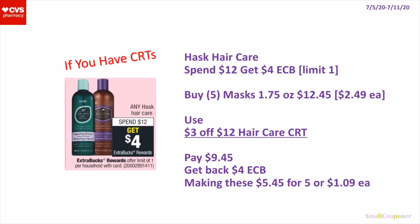So if you have CRTs, the Haas Hair Care — these are spend $12, get a $4 extra buck. It's a limit of one. What you can do is buy 5 of the masks that are 1.75 ounces — they are $2.49 each, so 5 of them will be $12.45. Use a $3 off $12 hair care CRT, pay $9.45, get back a $4 extra buck, making these $5.45 for 5 items or $1.09 each.